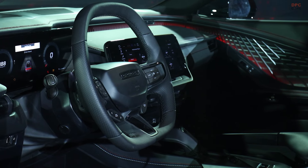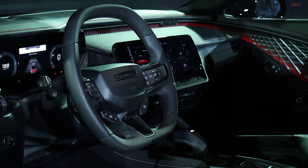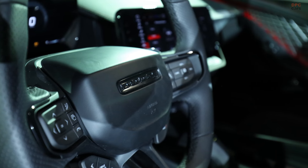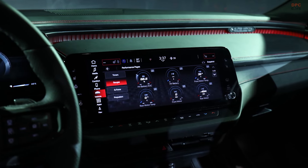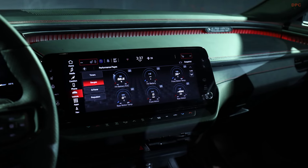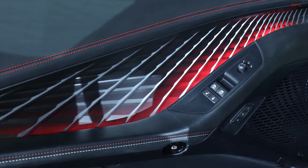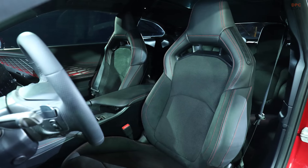Inside, the Charger Daytona Scat Pack merges tradition with technology, offering a digital cockpit that includes a 10.25-inch digital instrument cluster and a 12.3-inch center touchscreen featuring Dodge's Uconnect 5 system. The vehicle's interior design pays homage to Charger heritage while embracing modernity with features like attitude adjustment interior lighting and high-quality materials ranging from cloth and vinyl to Nappa leather in high-backed bucket seats. With optional adaptive dampers and a multi-link front suspension, the Scat Pack delivers a ride that's as refined as it is exhilarating.